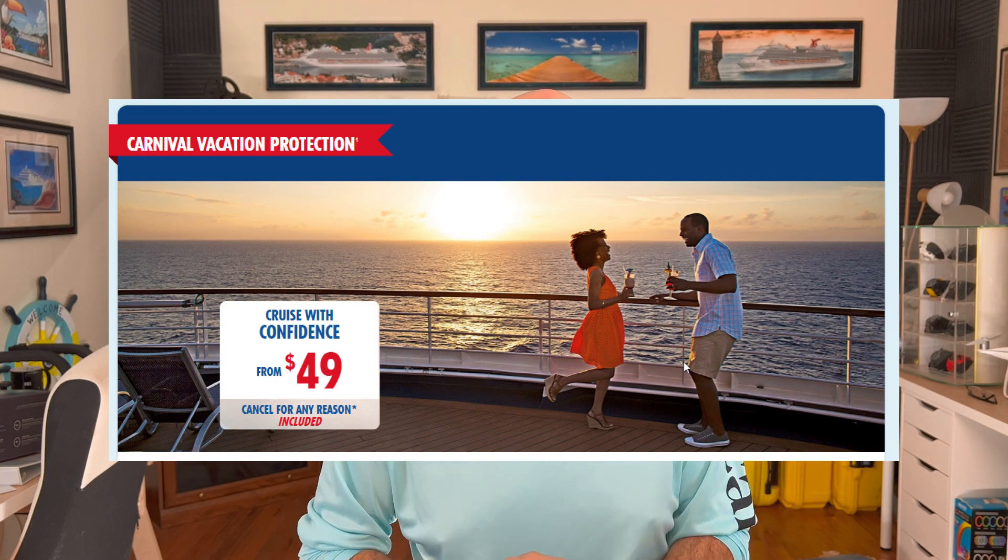I would also recommend getting travel insurance. Carnival's travel insurance does cover COVID. It's going to be about $100 or so depending on the length of your voyage, but should you need that insurance, it will be well worth it.